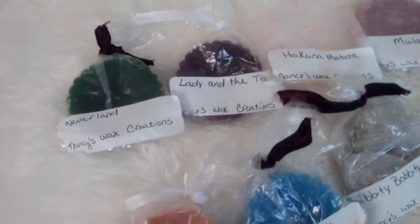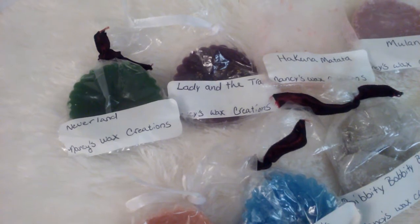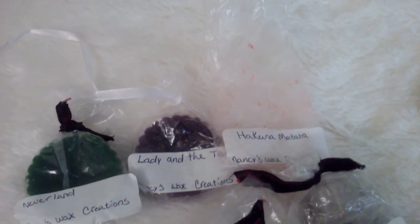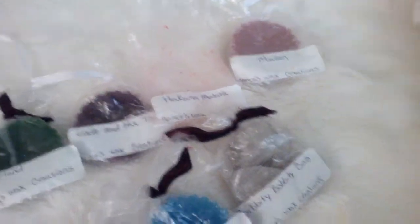The next one is the Mulan. These are all Disney-inspired themes. It says 'Awaken your senses of Oriental citrus and cherry blossom.' And I do get that cherry blossom. You do get a little bit of that citrus as well, probably more when you are melting it.